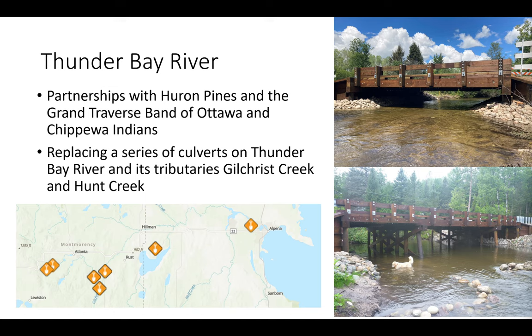Moving farther north to the Thunder Bay River, this was a partnership with Huron Pines and the Grand Traverse Band of Ottawa and Chippewa Indians. We're replacing a series of culverts along Thunder Bay River as well as Gilchrist Creek and Hunt Creek. The top photo shows a new bridge at Harwood Road on Gilchrist Creek — before, there were three parallel undersized culverts creating a barrier to aquatic organism passage, now replaced by a clear span bridge. The bottom photo shows a bridge at Hall Road on Thunder Bay River, also replacing a series of culverts with a clear span. Projects at Lutz Road, Hossler Road, and Schmalers Road are also in progress or complete.